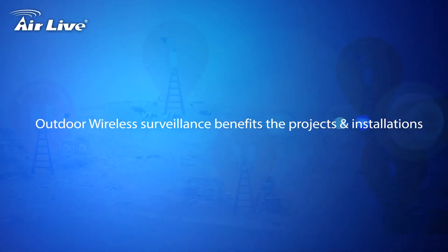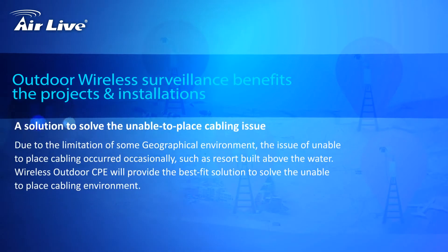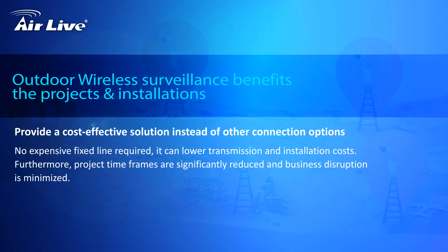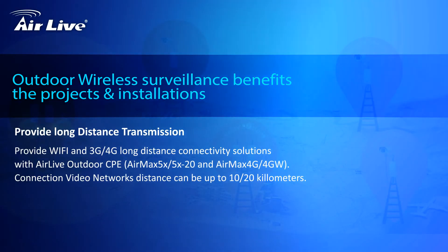Outdoor Wireless Surveillance benefits projects and installations. It provides a solution to solve the unable-to-place-cabling issue, offers a cost-effective solution instead of other connection options, and provides long distance transmission.